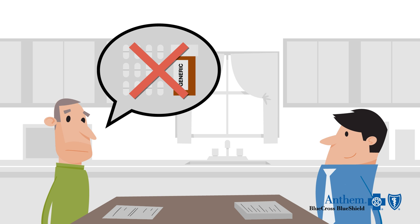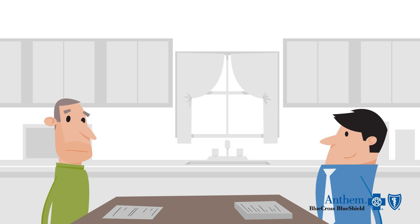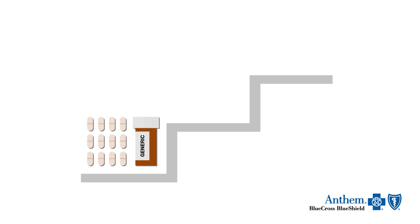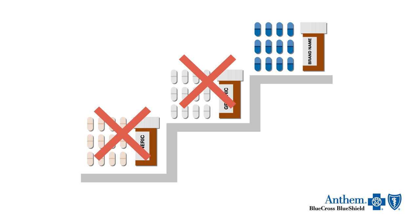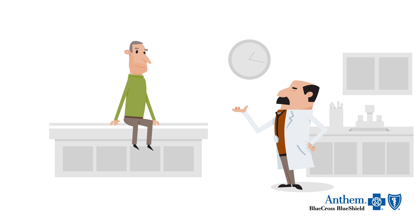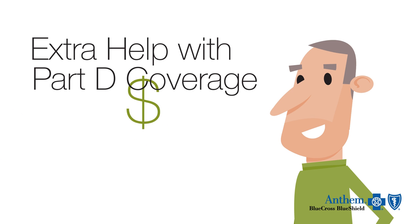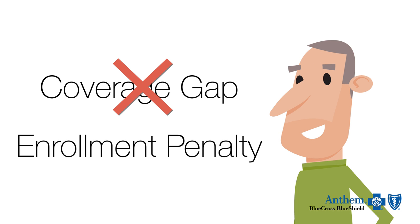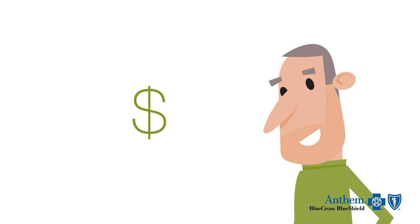If your medication isn't on our formulary, we offer a transitional 30-day fill. Some medications are subject to Part D step therapy, where you try other medications first. If that's not a good solution, you can work with your doctor to ask for an exception. Original Medicare offers extra help with Part D coverage, and your representative can review the income limits with you later. Qualifying for this program will eliminate the late enrollment penalty and allow you to get covered medications with lower copayments.